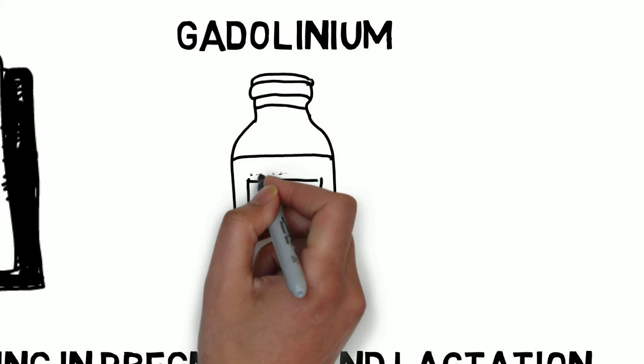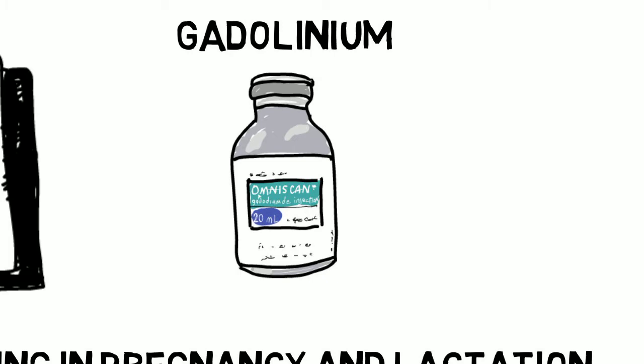Gadolinium increases the differences in tissues and increases the contrast in the appearance of these tissues, improving the image. It is particularly good at increasing the contrast between blood in vessels and surrounding tissue, making it great for MR angiography. However, that same large study found an increase in rheumatologic, inflammatory, and infiltrative skin conditions, as well as an increase in stillbirth and neonatal death.